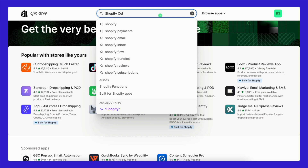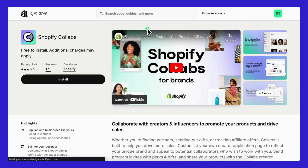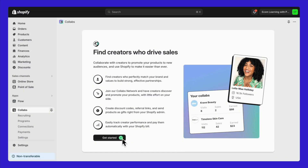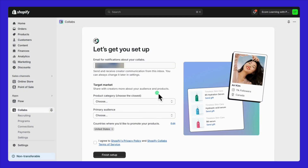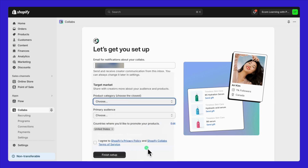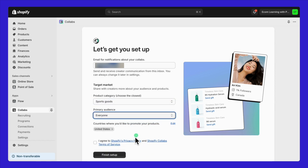Installing Shopify Collabs is super easy. Just go to the Shopify App Store, search for Shopify Collabs, hit enter, and then hit install. Before we dive into the key features, let's set things up. First, pick the email you'll use for sending and receiving messages from creators. Then choose your product category — just pick the closest match and define your primary audience. Lastly, select the countries where you want to promote your products. When you're done, click finish setup.